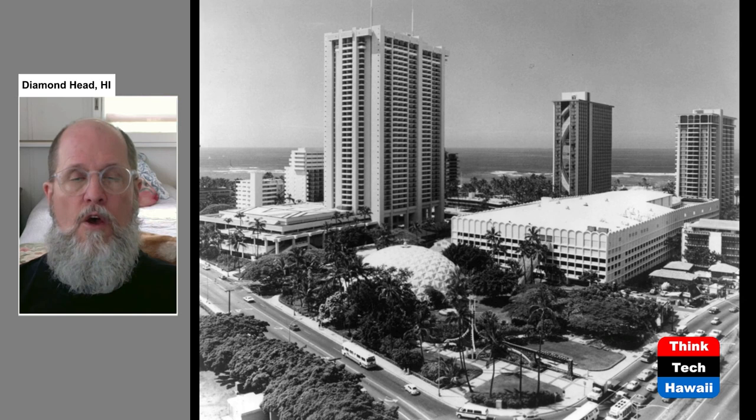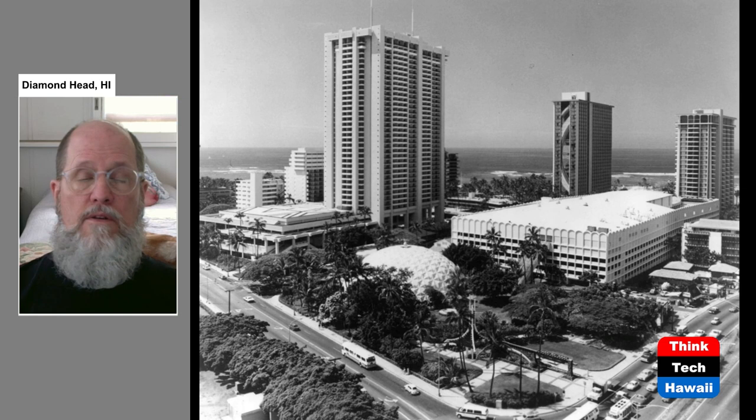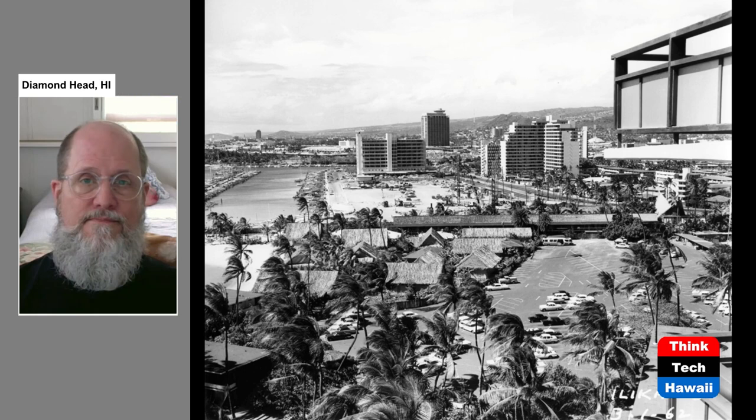Since that picture was taken about 40 years ago, there are of course multiple more buildings on this site. The Hilton Hawaiian Village complex now has thousands of hotel rooms, and thousands of people go in and out of it every single day — a testament to the high-rise city that Honolulu has become.